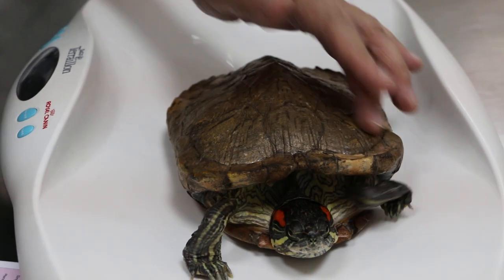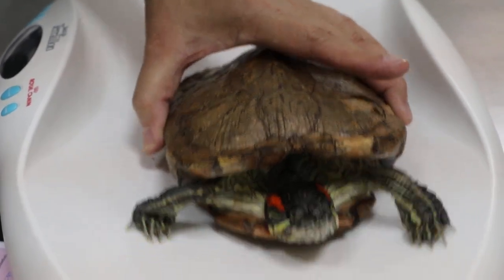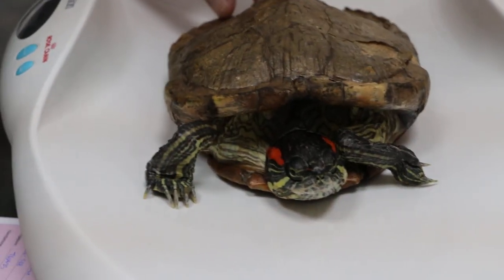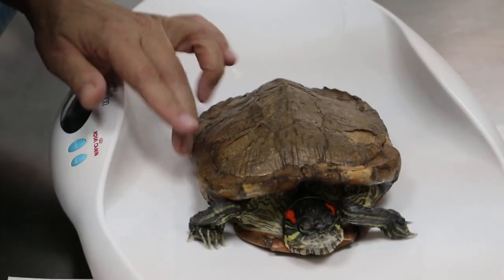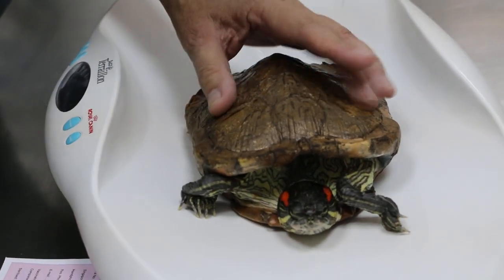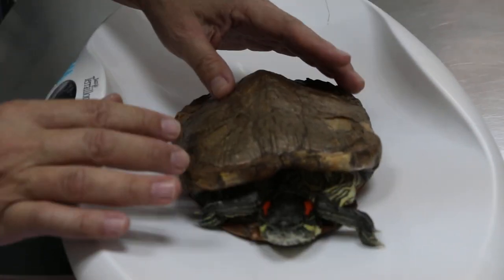Has it got this color before? It was darker. This is a very unusual golden color. I've seen hundreds, but I haven't seen one that is fully golden. It wasn't born like this? No, it was darker. Dark green? Dark green.